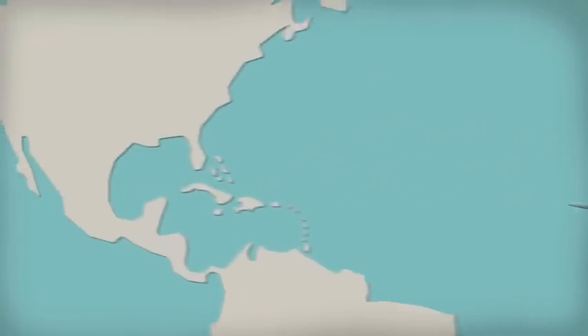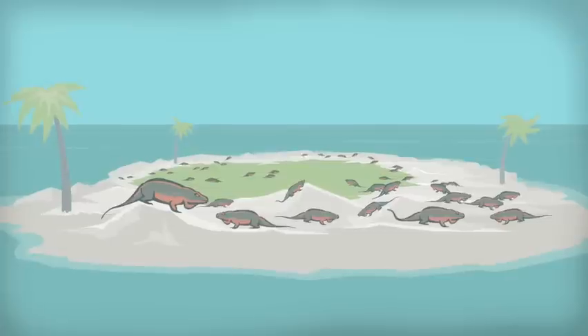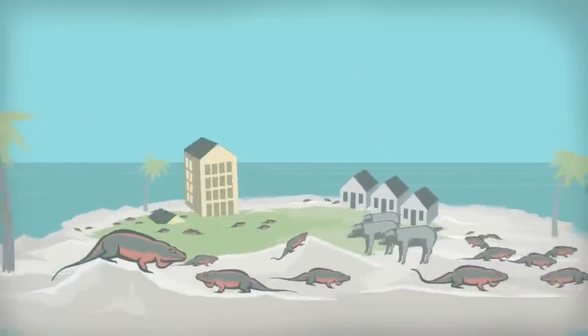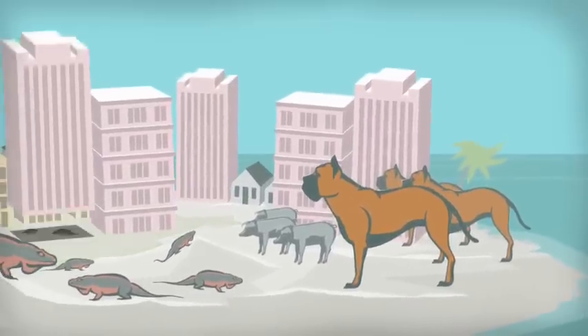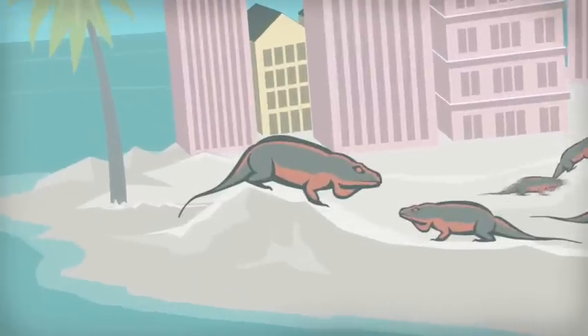Rock iguanas evolved in the absence of natural predators and competitors. They were thriving until the arrival of settlers with their domestic animals. With the continued development of the islands, the iguanas lose more and more of their habitat. Today, rock iguanas are among the most endangered lizards in the world.